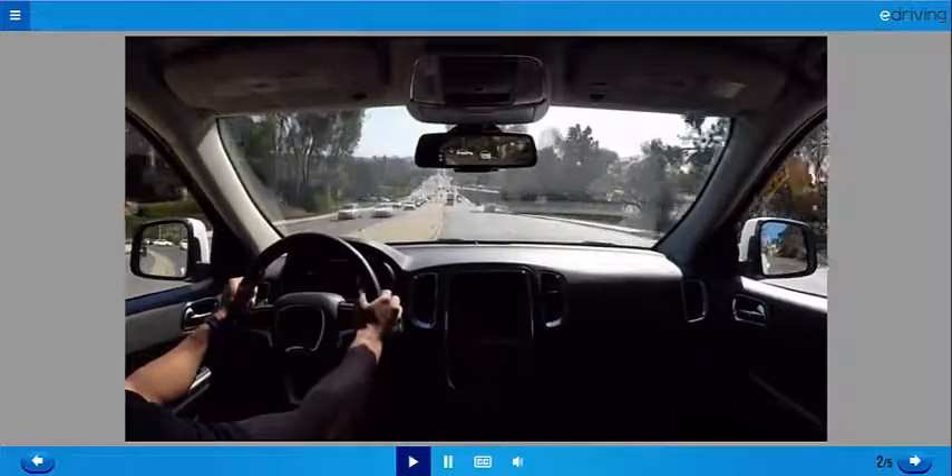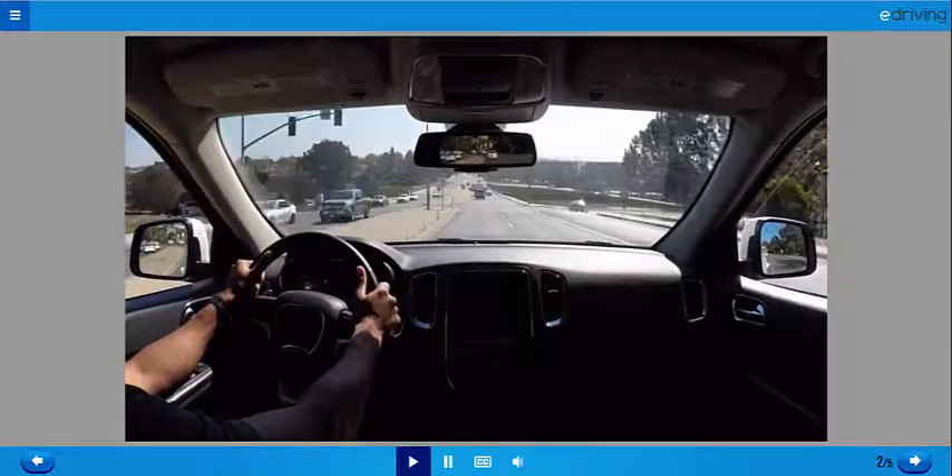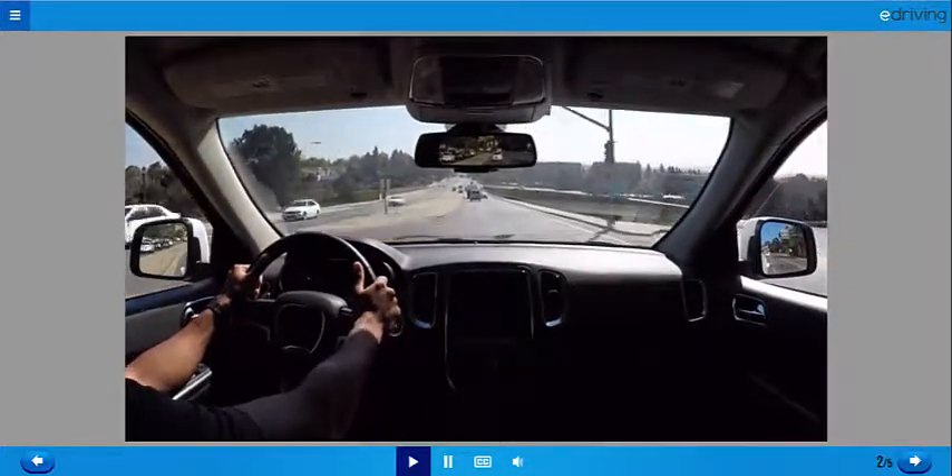Here's what it takes to keep track of everything. Remember, in actuality, you'll be returning to your front view in between all of these one to two second glances.